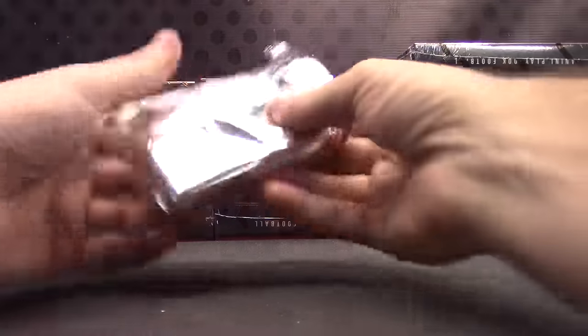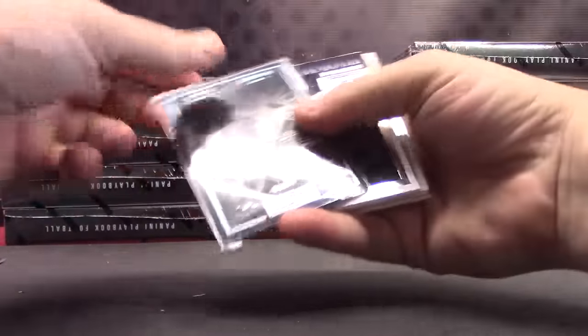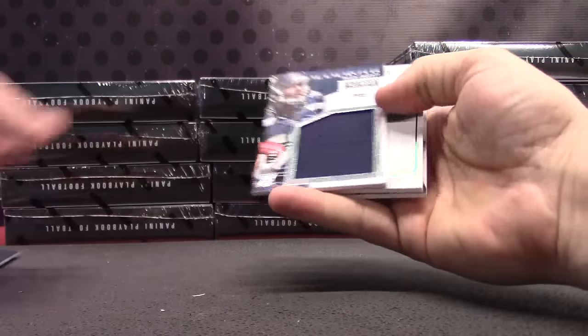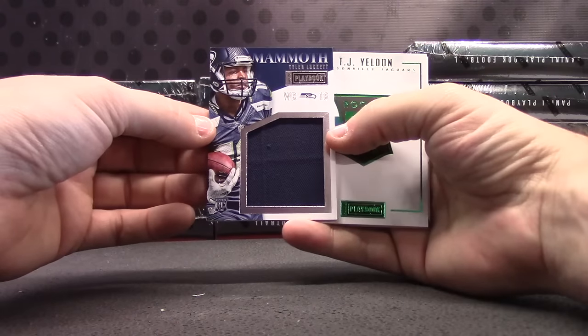I want to see one of those beautiful logo one-of-one books — is that asking too much? Numbered to 99: Kurt Warner and Marshall Falk.